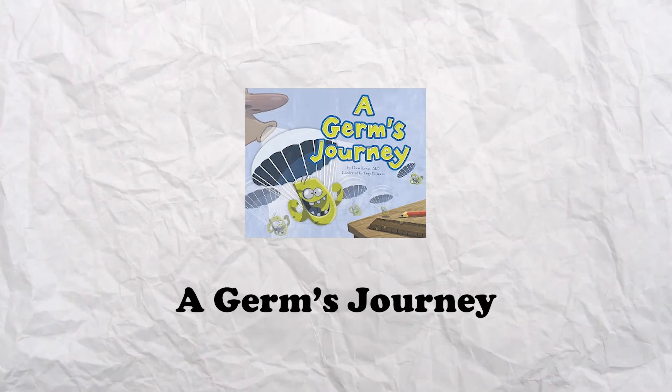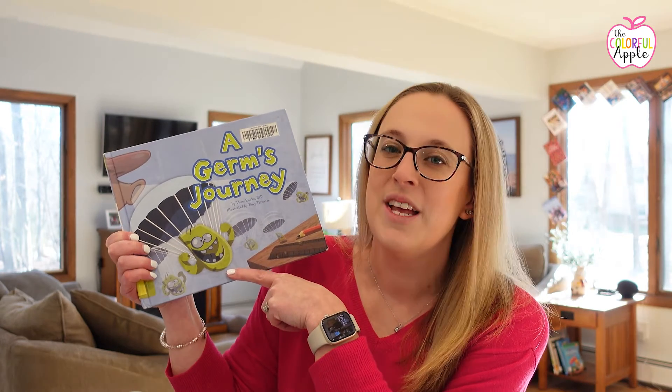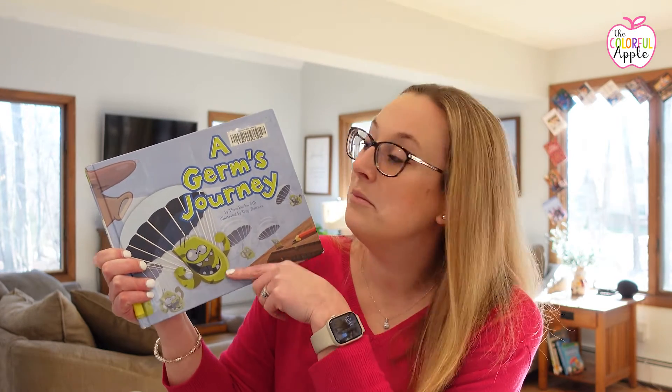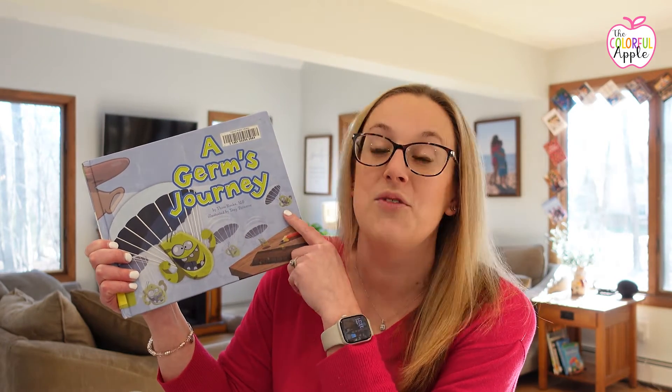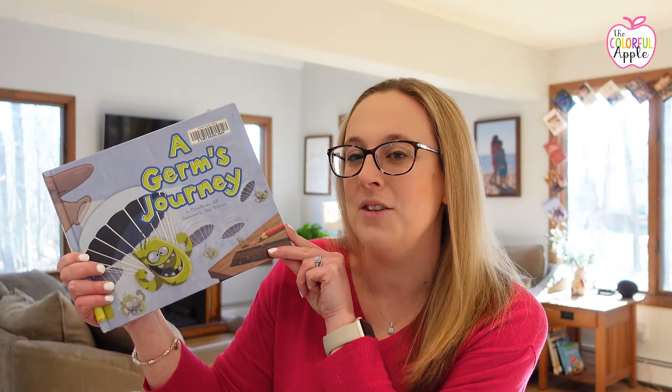Next we have A Germ's Journey by Tom Rook. Again, there's a silly illustration of a germ that your students will definitely like. This one takes you on the journey a germ takes from leaving your mouth when you sneeze — where it might land, all the things it might touch, and all the other people who might get sick. It's a good book for showing students how far germs can travel and all the places you can pick up germs from — another good one to help your students stay healthy in the classroom.